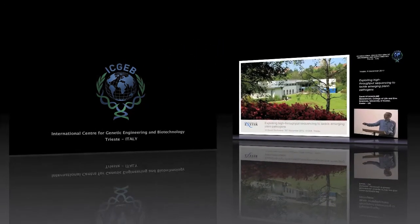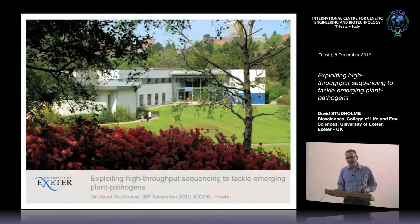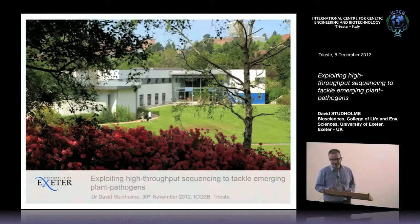The title of my talk is Exploiting High-Throughput Sequencing to Tackle Emerging Plant Pathogens. What I hope to explain is how recent developments in DNA sequencing technologies can be used to address disease. I'm talking about diseases of plants, but a lot of what I'm saying is equally applicable to diseases of animals and humans. In fact, many of the methods we're using in plant pathology we're borrowing from colleagues working on human diseases.